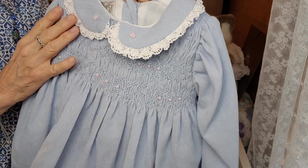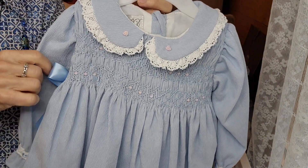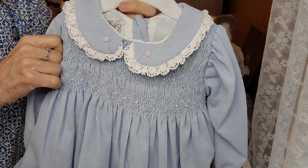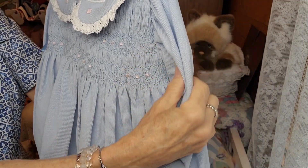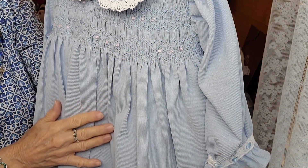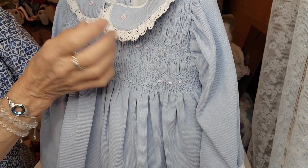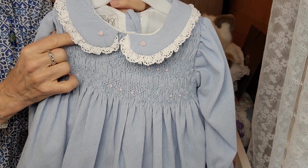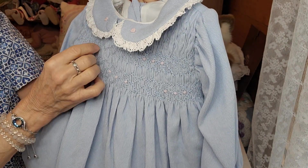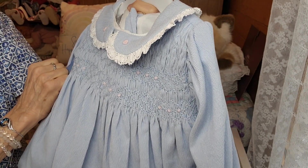I love corduroy for the chilly seasons — end of October, November, December, January, February — I just think it's an awesome fabric. I love the texture of it, I love the look of it. And so I chose this dress for the girls. I sent it to Suzanne for her birthday a few weeks ago, and it's by Bo Kidd.